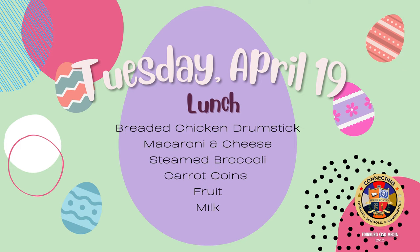On Tuesday for lunch: breaded chicken drumstick, macaroni and cheese, steamed broccoli, carrot coins, fruit, and milk.